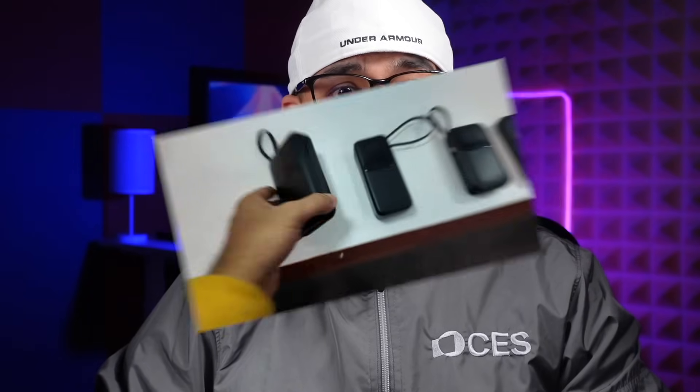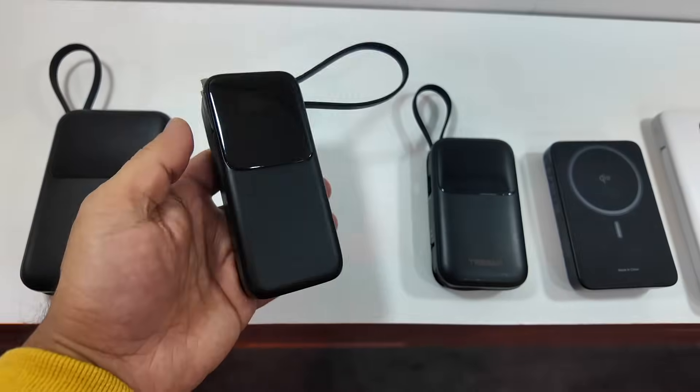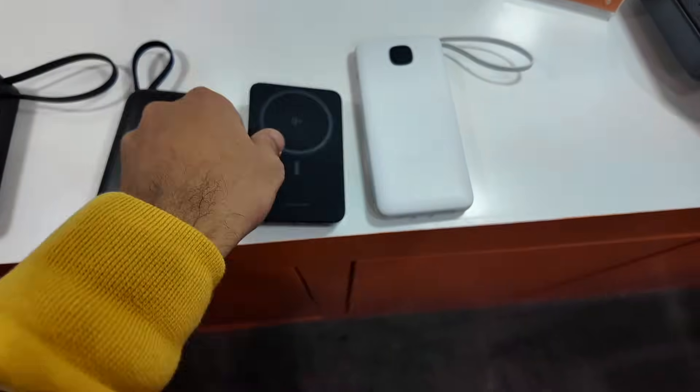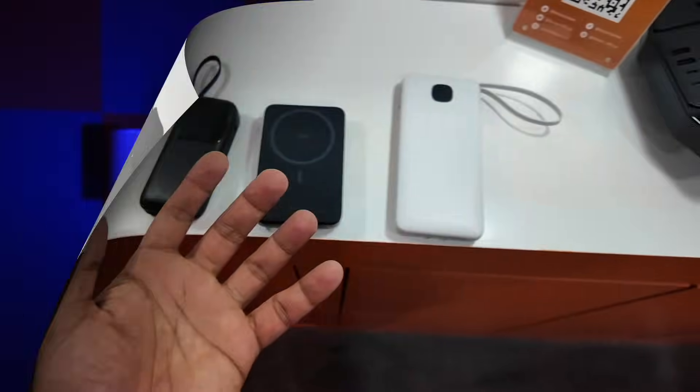Even though I have a lot of different Tessan products, I feel sad that I have never used any Tessan power banks. Tessan actually offers a variety of power banks in different sizes, and they caught my attention at the booth. After seeing them up close, I am convinced they are worth a review — their price to performance ratio looks absolutely unbeatable.